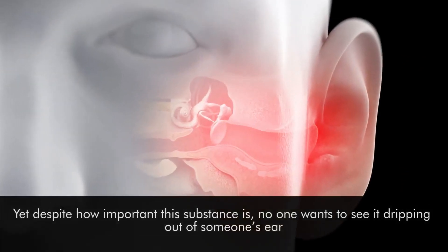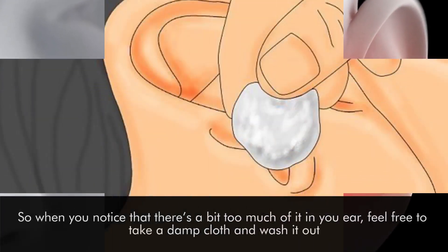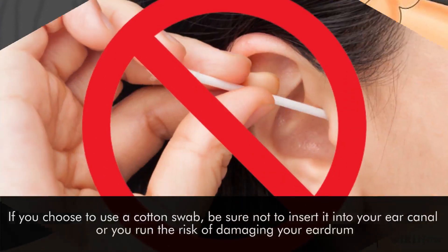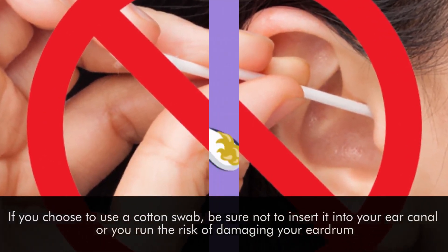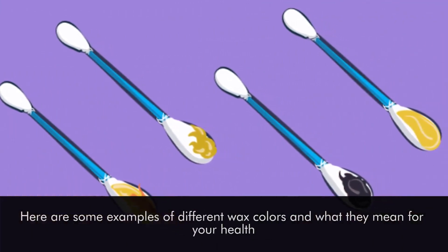Yet despite how important the substance is, no one wants to see it dripping out of someone's ear. So when you notice that there's a bit too much of it in your ear, feel free to take a damp cloth and wash it out. If you choose to use a cotton swab, be sure not to insert it into your ear canal or you run the risk of damaging your eardrum. Here are some examples of different wax colors and what they mean for your health.